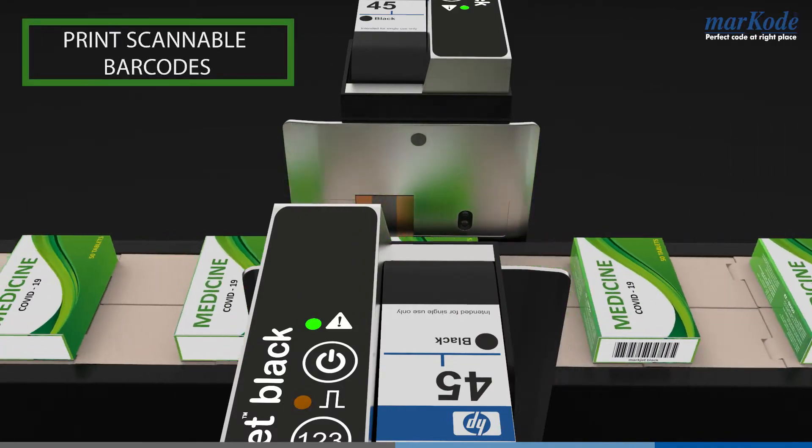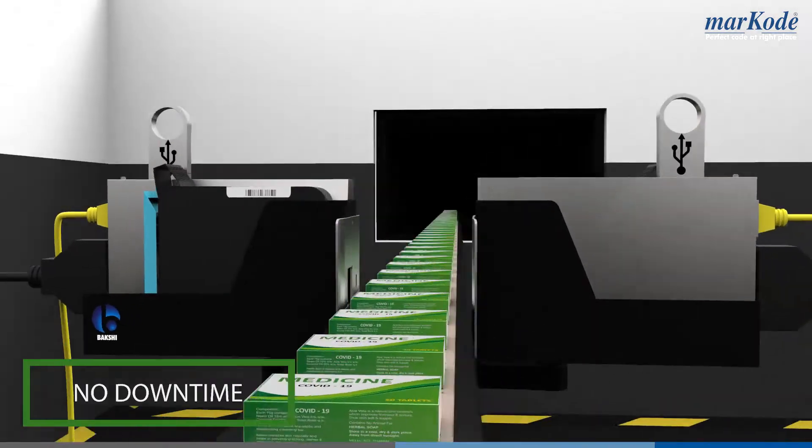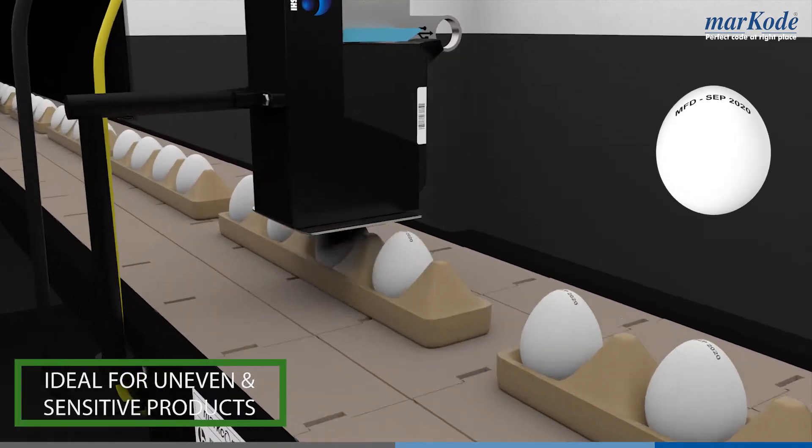It can also print scannable barcodes. A maintenance-free printer with no downtime, and it comes with 2 years of warranty. Ideal for uneven and sensitive products.